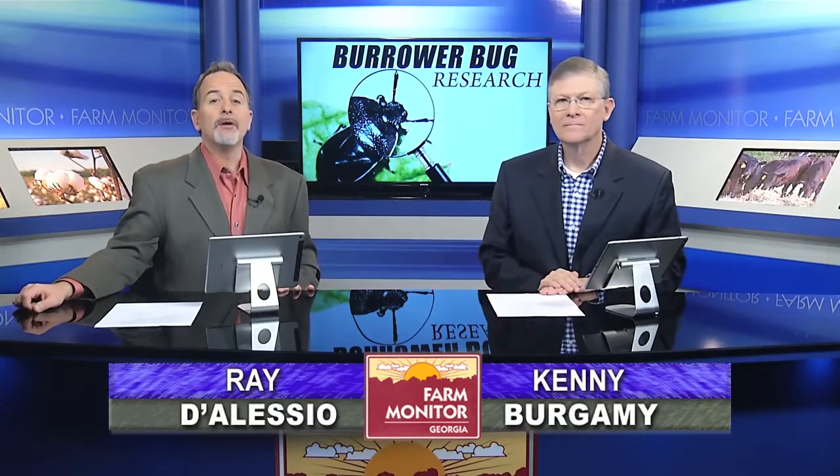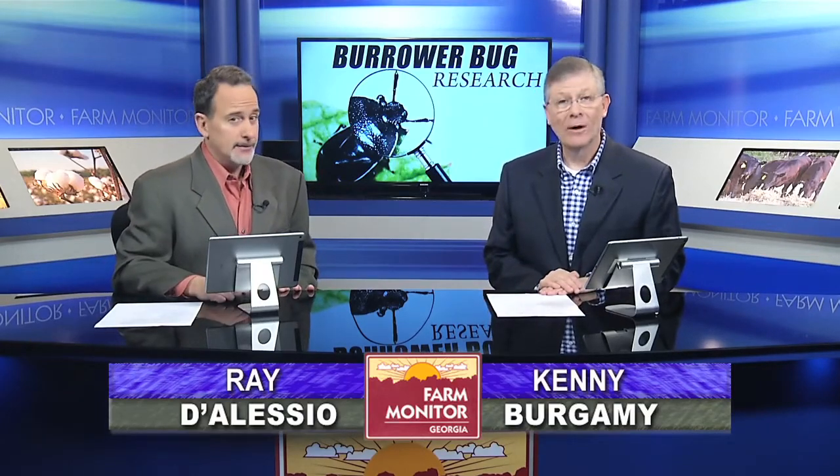Well, believe it or not, we are now just a couple of months away from planting season for peanuts. While farmers need to be on the lookout for the usual pests and diseases, there's also a relatively new insect that is causing major damage in some fields around the state. With more on that, here's UGA peanut entomologist Mark Abney.